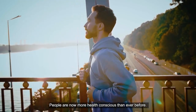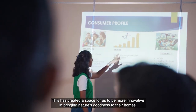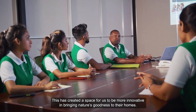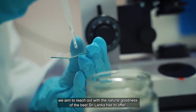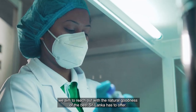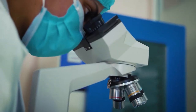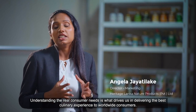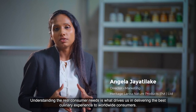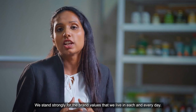People are now more health conscious than ever before. This has created a space for us to be more innovative in bringing nature's goodness to their homes. Wherever it is in the world, we aim to reach out with the natural goodness of the best Sri Lanka has to offer. Understanding the real consumer needs is what drives us in delivering the best culinary experience to worldwide consumers. We stand strongly for the brand values that we live by each and every day.